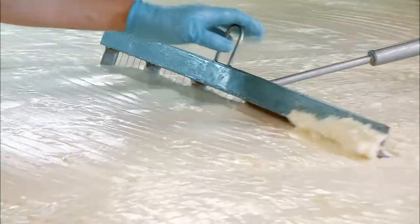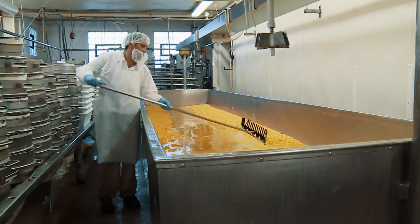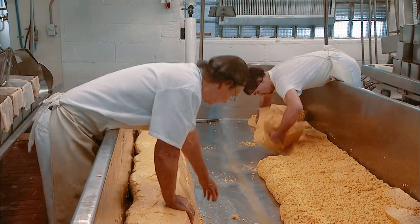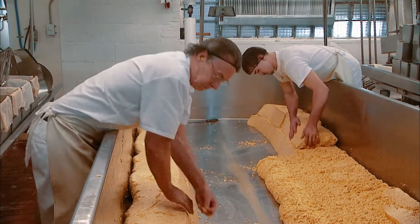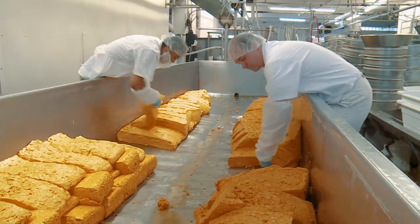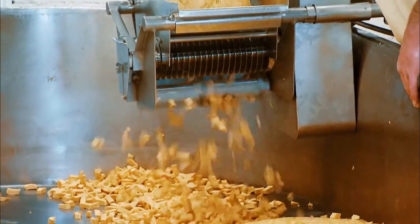The curd is cut into tiny pieces and pressed against the sidewalls to drain as much whey as possible. From here, a process called cheddaring begins. The cheese is formed into large mats, which are repeatedly cut and stacked to squeeze out additional whey and give the curd its distinct rubbery texture.